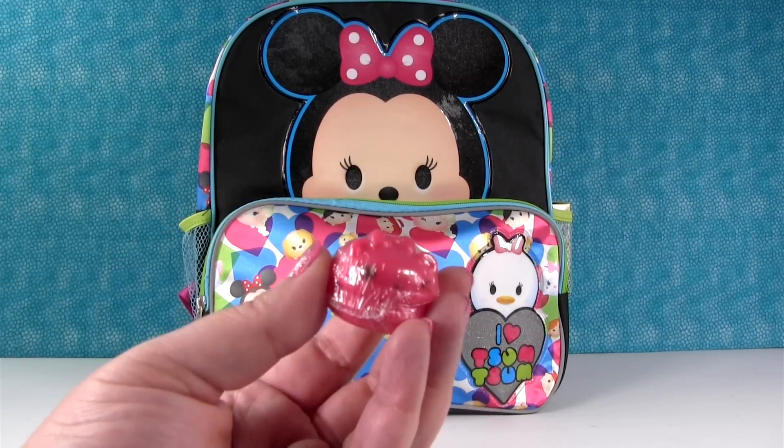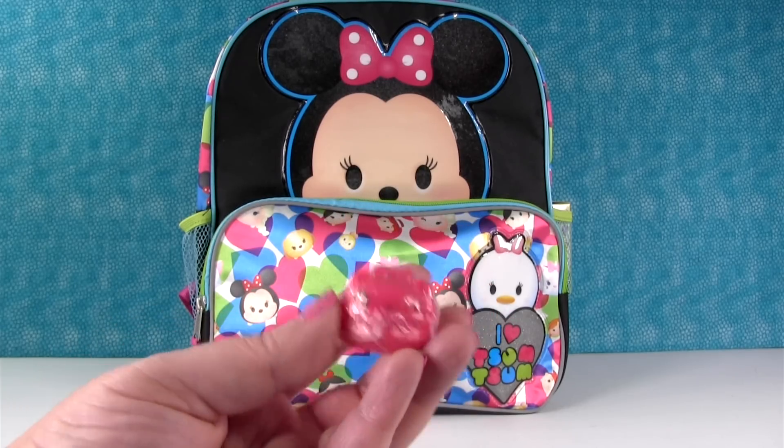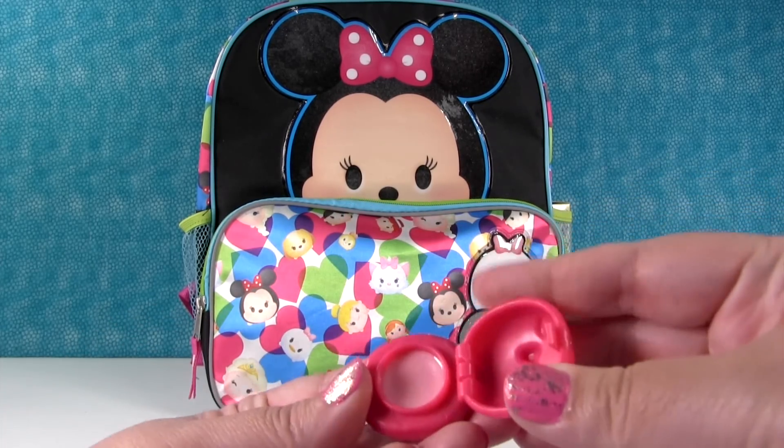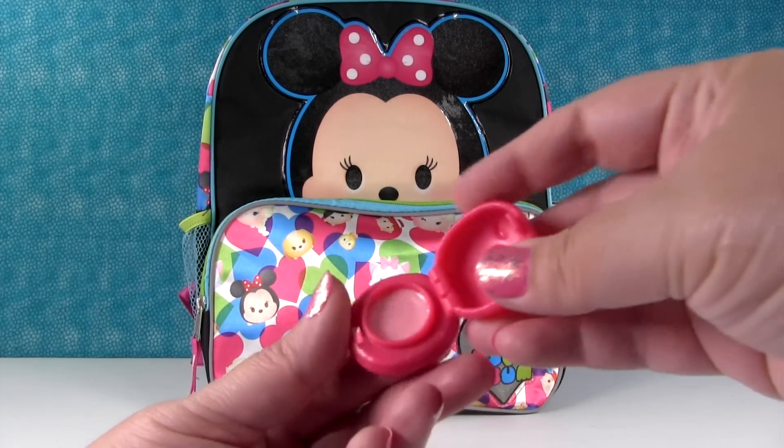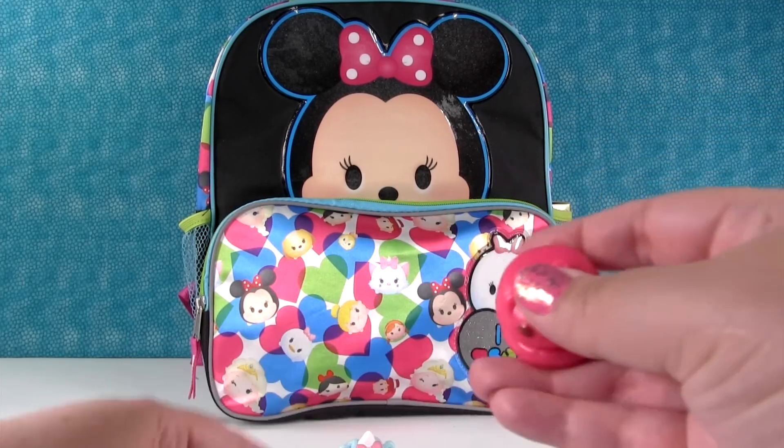And then we have the berry lip gloss? Berry Glossa — or no, this is the bubbly one, I think. Bubbly Glossa. We have an open one here. Let me smell. This is definitely bubbly and it smells like bubble gum and it's so yummy.